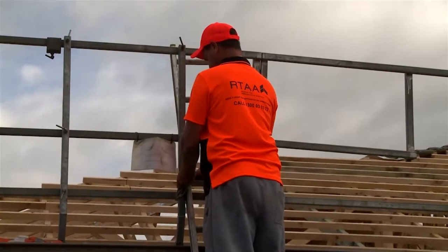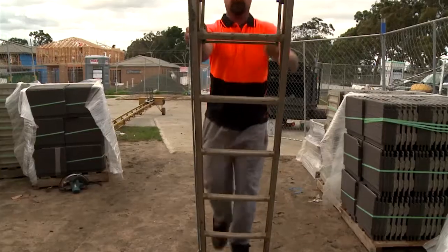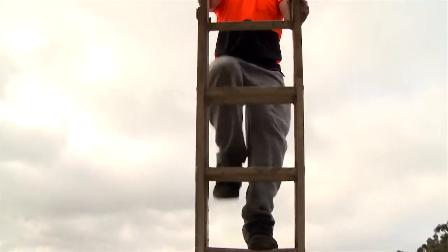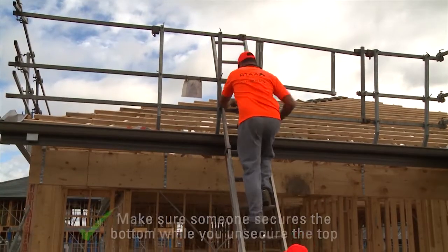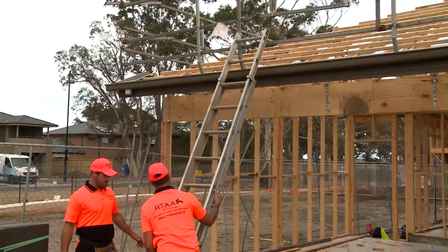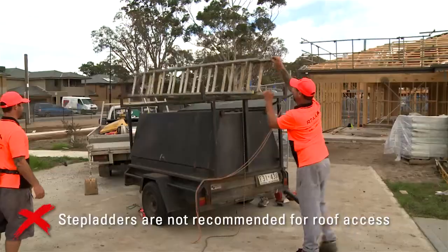Where you need to work off a ladder, stay at least 900 millimeters below the top of the ladder, and as a rule of thumb, work with your belt buckle between the ladder stiles at all times to prevent overbalancing. As you finish your job and look at taking down your ladder, get someone to hold the bottom while you unsecure the top and come down. The roof tiling industry does not recommend using a step ladder to access the roof.